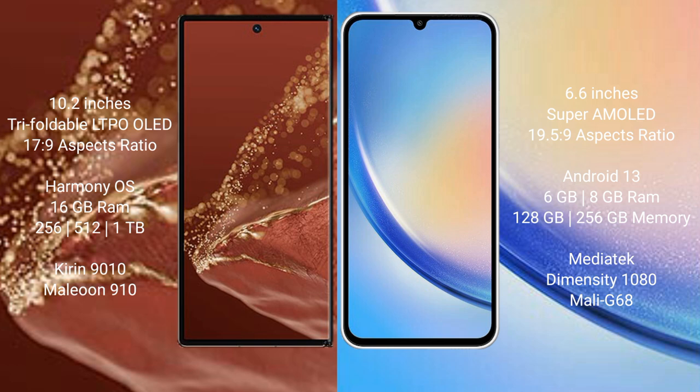Huawei Mate XT Ultimate runs on the HarmonyOS operating system, while Samsung Galaxy A34 runs on Android 13. The Huawei Mate XT Ultimate comes with 16GB RAM and 256GB, 512GB, or 1TB internal storage with a Kirin 9010 processor and GPU 910. The Samsung Galaxy A34 comes with 6GB or 8GB RAM and 128GB or 256GB internal storage with a MediaTek Dimensity 1080 processor and Mali-G68 GPU.